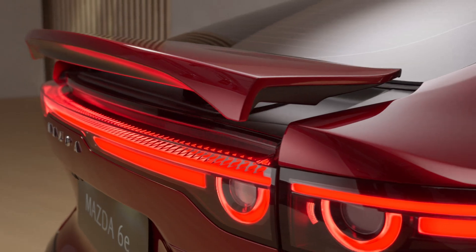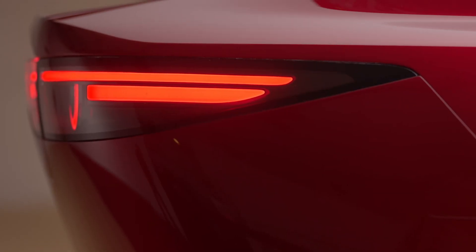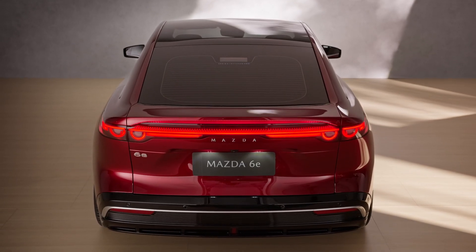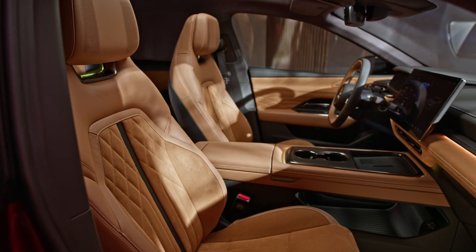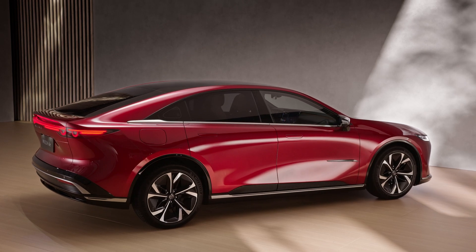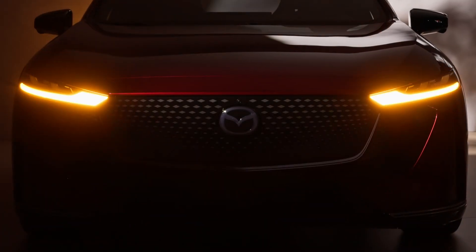The Mazda 6E will be available with two advanced electric powertrains delivering smooth performance. For those seeking more range, the long-range Mazda 6E features an 80 kilowatt-hour battery, offering 552 kilometers of range and 180 kilowatts of power. You get the most intense driving experience ever in a Mazda. And with the advanced seats and the intuitive interior design, you really know what we mean when we say Jinba Ittai. This car is without any doubt the most advanced Mazda we have ever built.